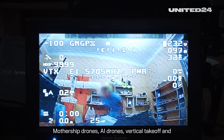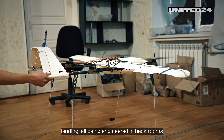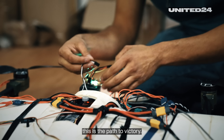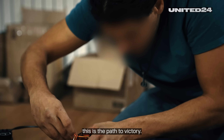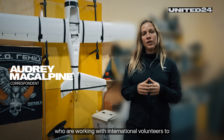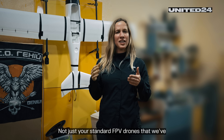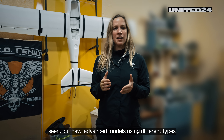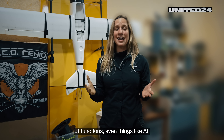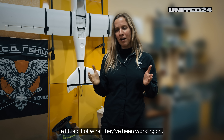Mothership drones, AI drones, vertical takeoff and landing — all being engineered in back rooms by teams of international volunteers who say this is the path to victory. We're here with the Special Operations Forces who are working with international volunteers to create new types of drones, not just your standard FPV drones, but new advanced models using different types of functions, even things like AI. And they've agreed to let us inside and show us a little bit of what they've been working on.